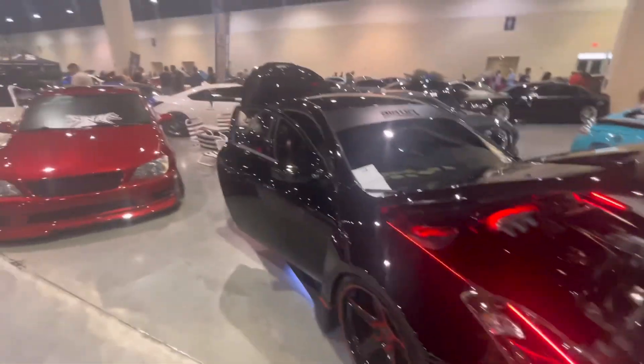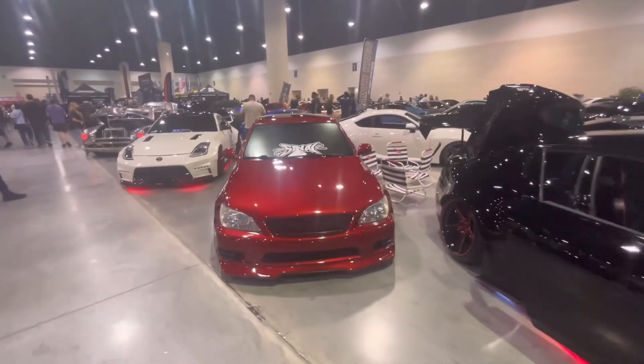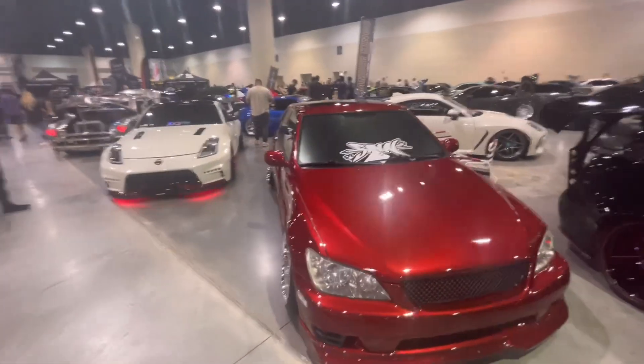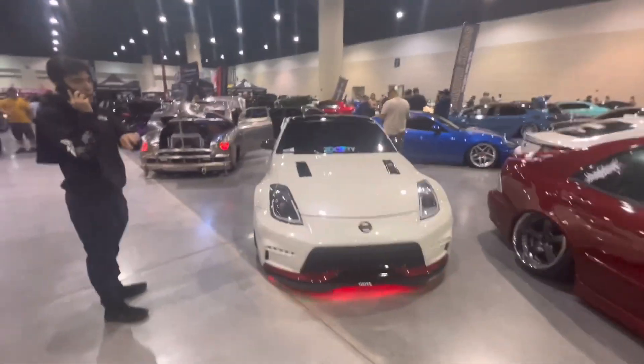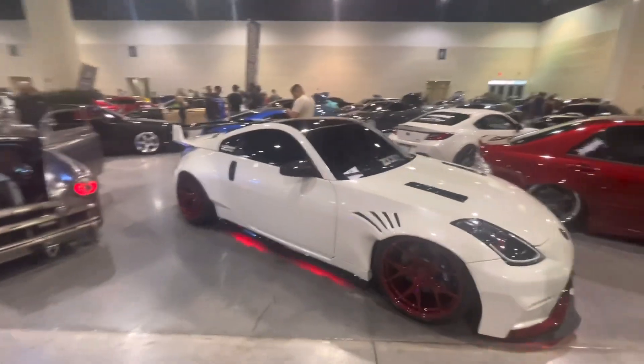Very clean GTR here with the lights all around it. Another nice JDM car — I saw one earlier and I still don't know what it is. Got a nice Nissan Z right here, saw that one rolling in before. Definitely caught my eye.